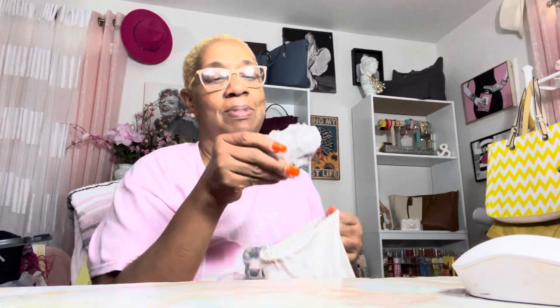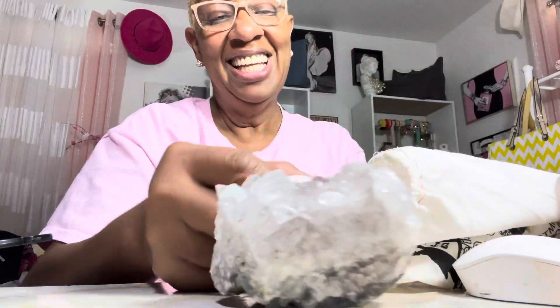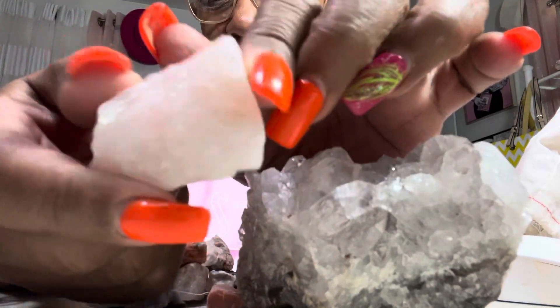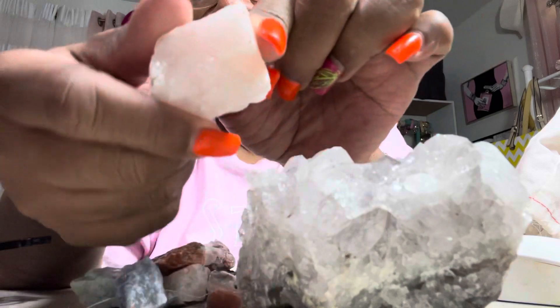Look at this one — ain't it cute? Look at the bottom, it is so pretty. Y'all know I'm into little rocks and stones and little different things. I'm gonna show you what we mined. My next pretty is this amethyst — look at this, nice and chunky, it's a pretty pink.